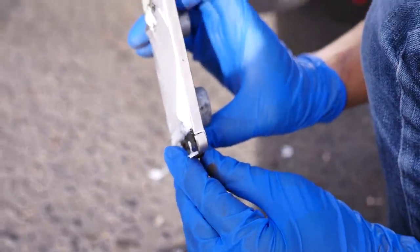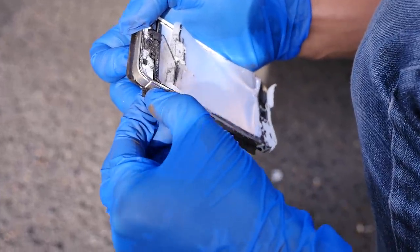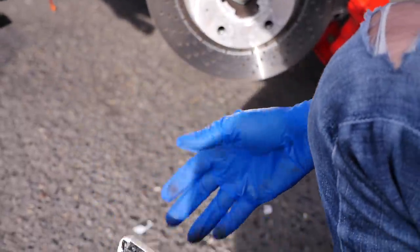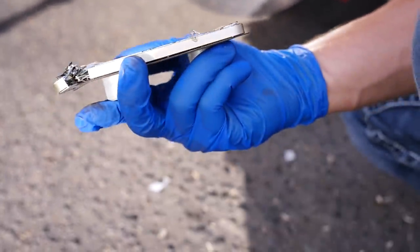I'm sure if I plugged this thing into iTunes it would still work, but... oh! It works. The vibrate motor still works — this thing is secretly alive, we just can't see it. Let's check out the other one. This one is a goner — completely gone apart. But wow.